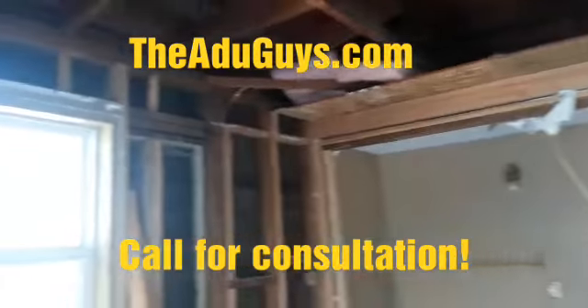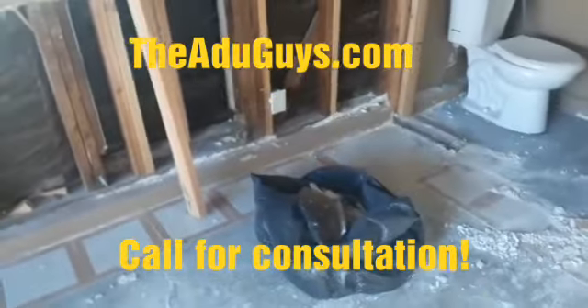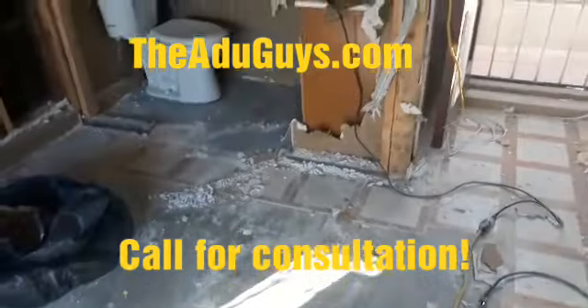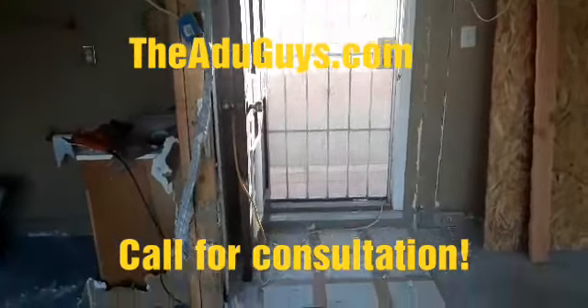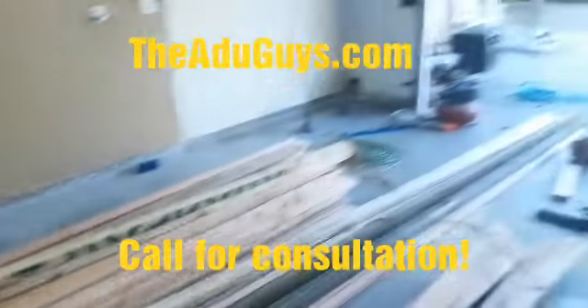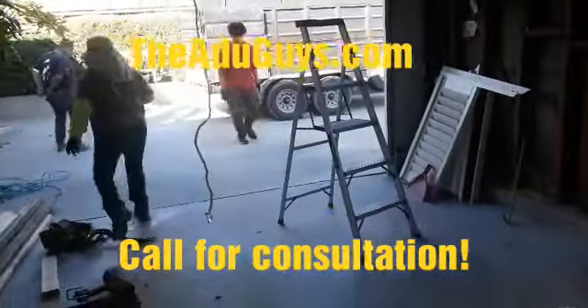We're demoing the existing things here — it has a toilet and a sink, as you can see. We're demoing everything that's needed. Over here we're gonna have a shower in this area. Our doors will be through here, and this is gonna be our entry door for the unit.